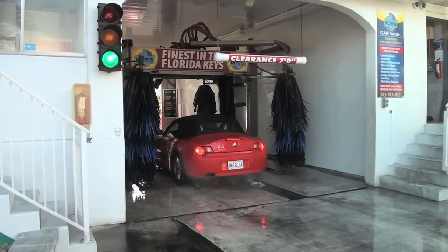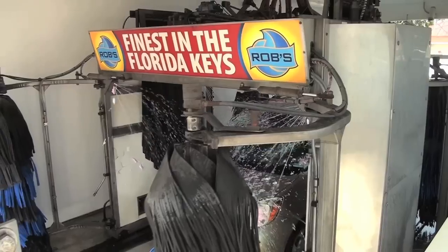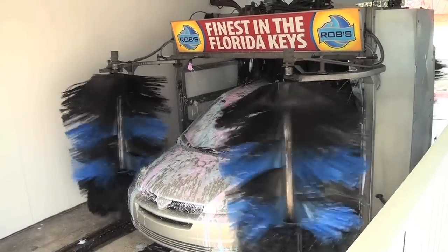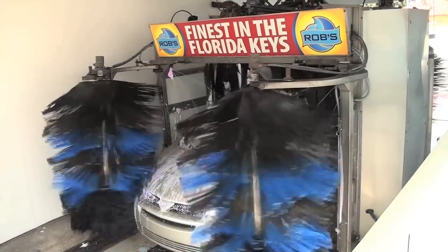We have full-service vacuums here. We have a wash that's open 24 hours a day. We offer Rain-X with our washes, complete packages. We're just here to take care of everybody who needs a good car wash.